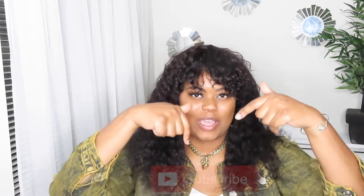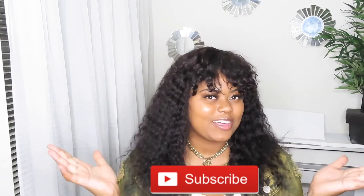Hey guys, it's your girl FaithL93. Thank you all for tuning back into my channel. If you're new to my channel, go ahead and hit that subscribe button down below so that you do not miss out on any of my videos.